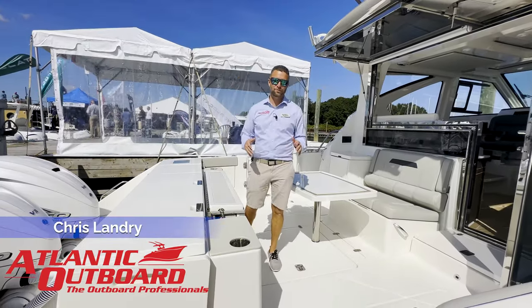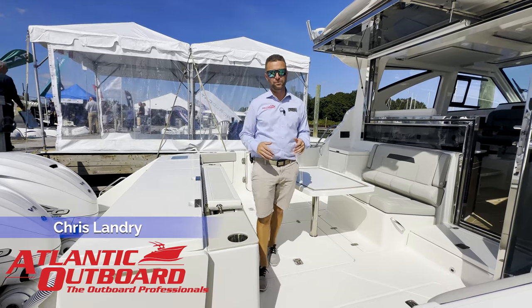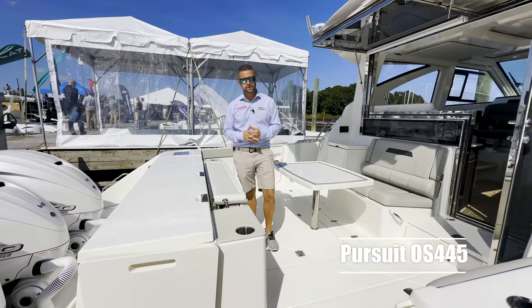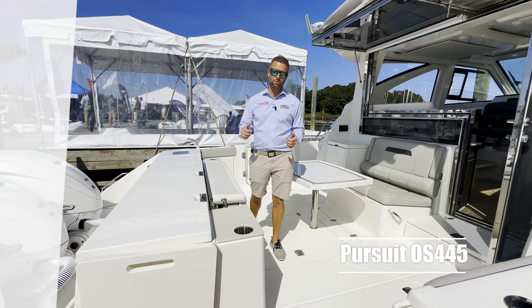This is Chris from Atlantic Outboard and we're at the 2023 Norwalk Boat Show, aboard the brand-new 445 Pursuit. This is a 2023 model. Come on aboard and check it out.